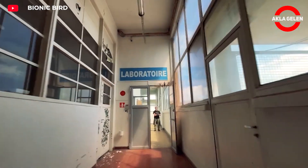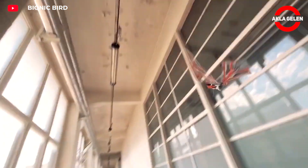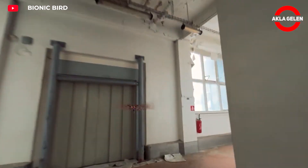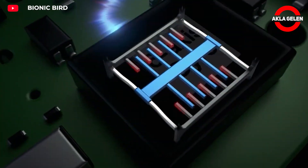X-Fly is an ornithopter drone developed by Bionic Bird with bird-like mobility. It is quite impressive with its lightweight structure, advanced sensors, and modular design.